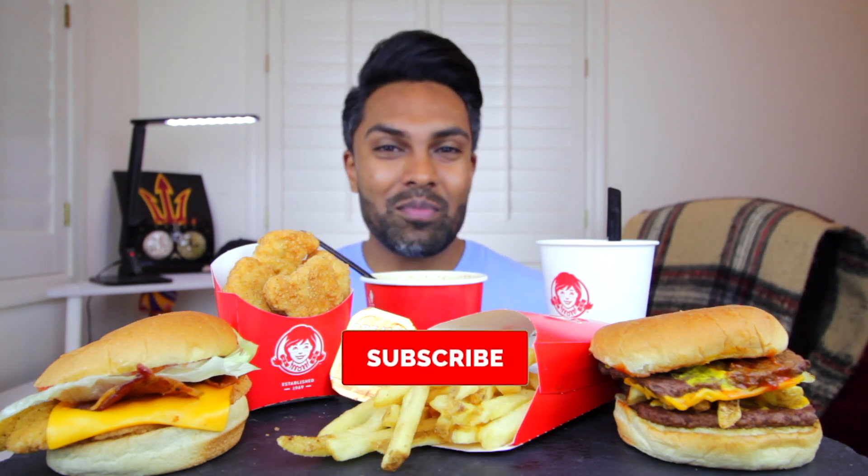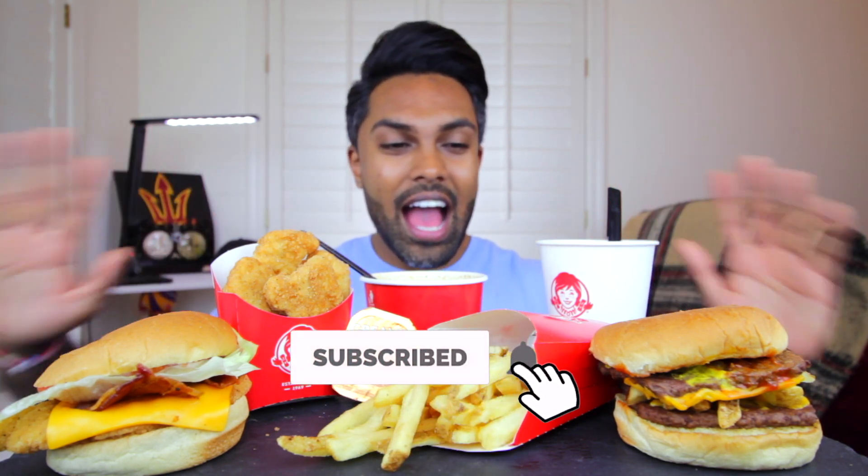What's up everyone, it's your everyday foodie here, Sarah Vonna, back with another mukbang. Today we have Wendy's — out of all the places I've done over and over again, I don't think I've ever done Wendy's before surprisingly. It's just a place I normally don't eat at, so might as well give it a try for the first time on this channel.